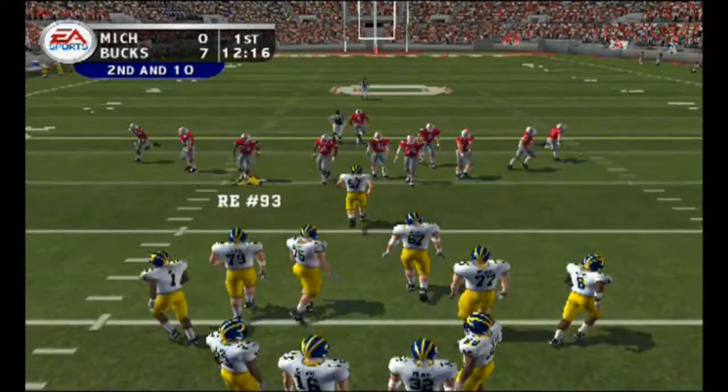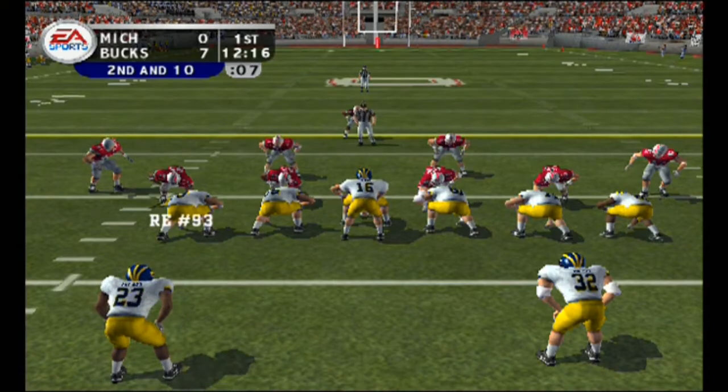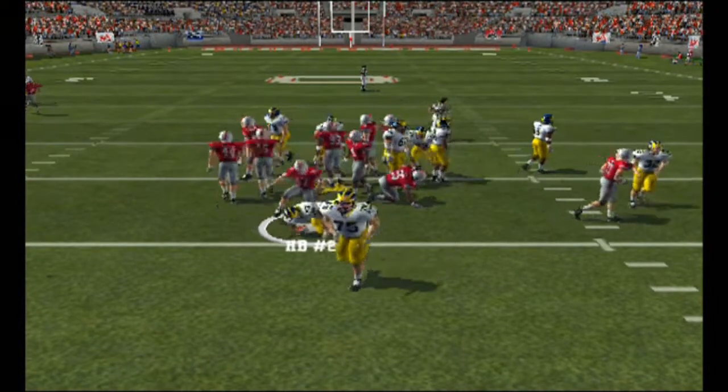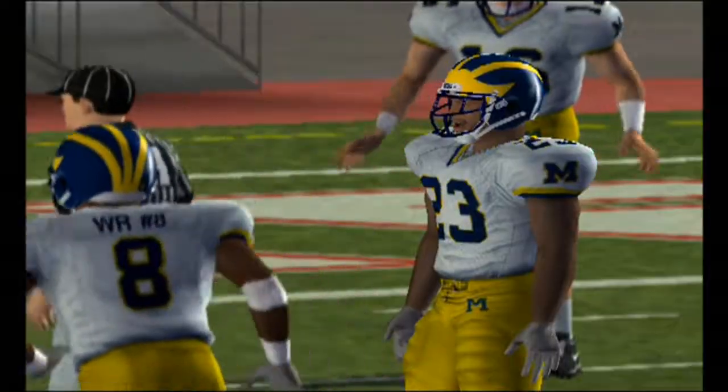It's second down and ten to go. Ball on the 18. Michigan lines up with a split backfield — they hand it off — and they got him for a loss. The defensive line was just too overpowering and didn't give the running back much of a chance there.